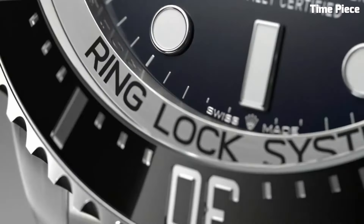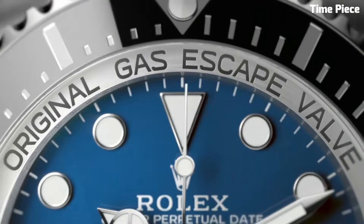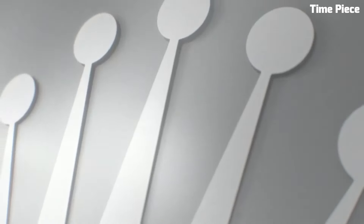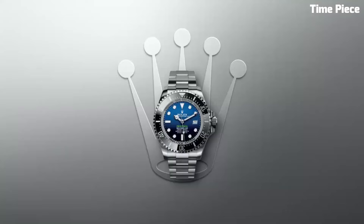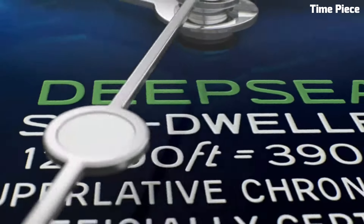With its bold design and cutting-edge technology, the Rolex Deep Sea is not only a testament to Rolex's commitment to innovation, but also a symbol of human exploration and the relentless pursuit of the unknown, making it an iconic choice for those who push the boundaries of the deep.